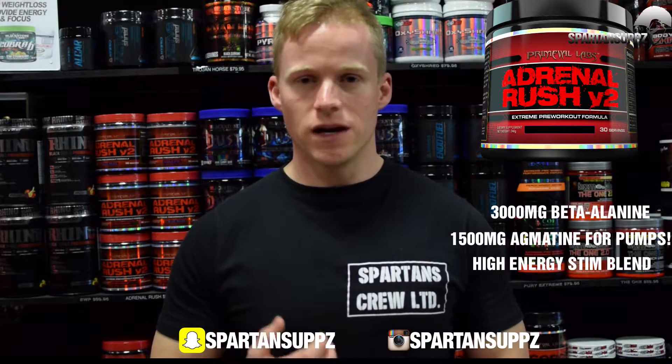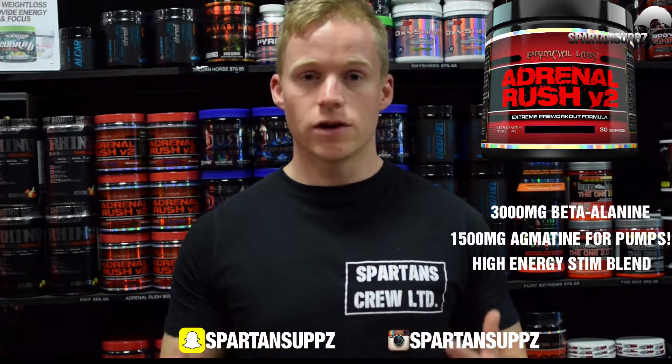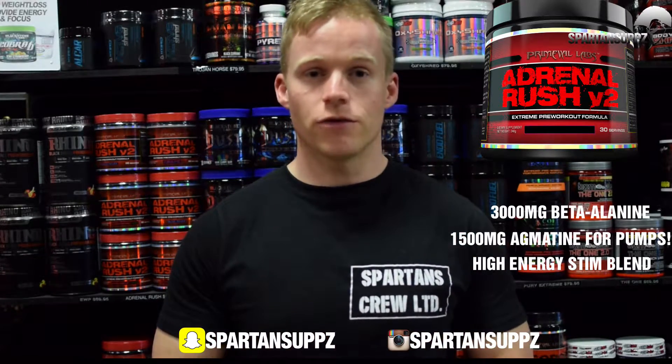When you take this product it kicks in very fast, and if you want something that you can really feel going to work, this is absolutely a great option.